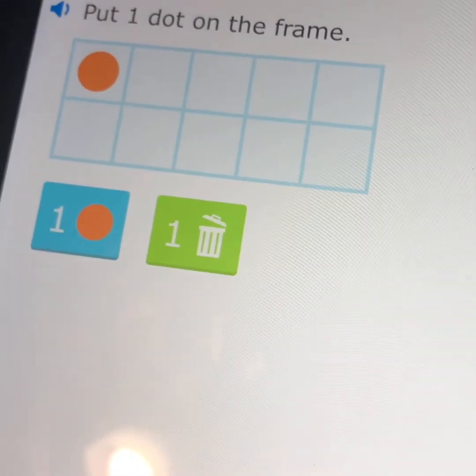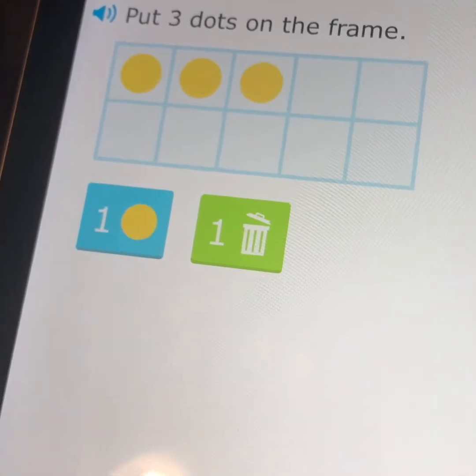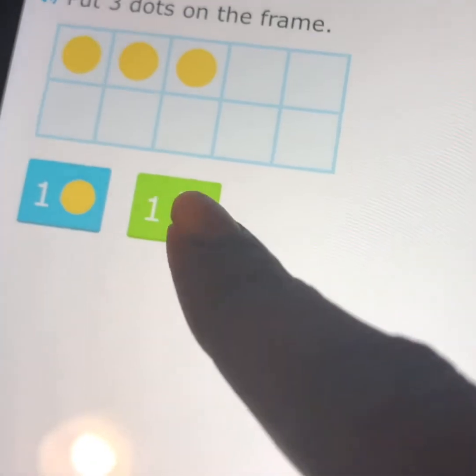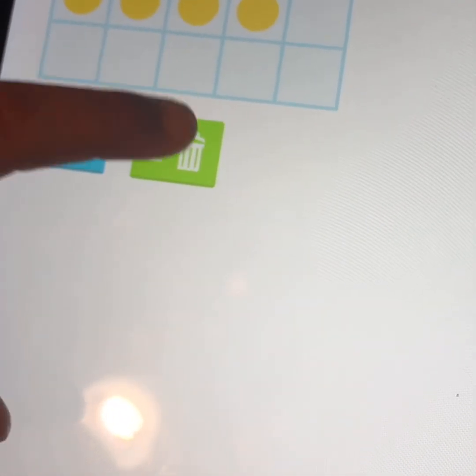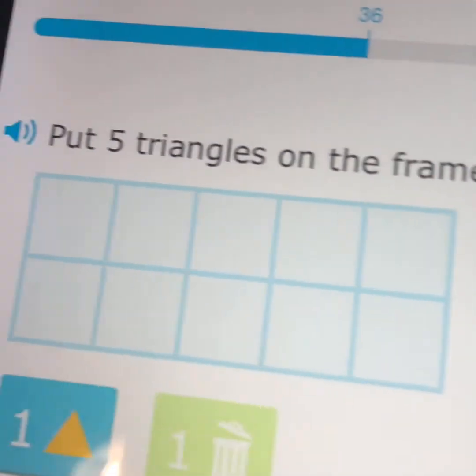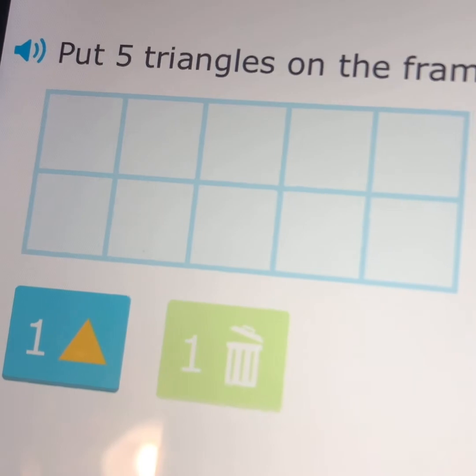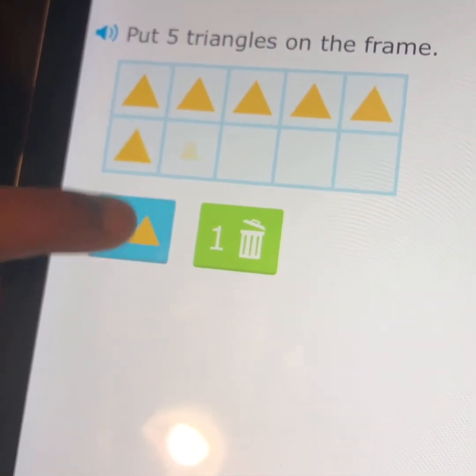They've got a ten-frame here — put one dot on the frame. There's a submit button. If you had one too many you could use the trash can to delete. Hit submit and it goes on like this — it's not 400 questions, but it depends on whether the child misses one or gets them right.